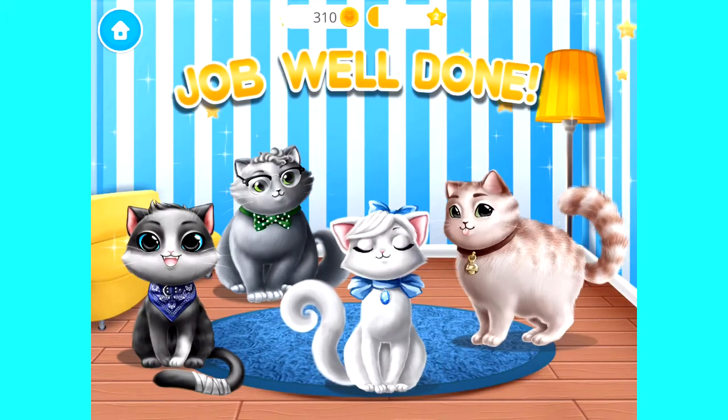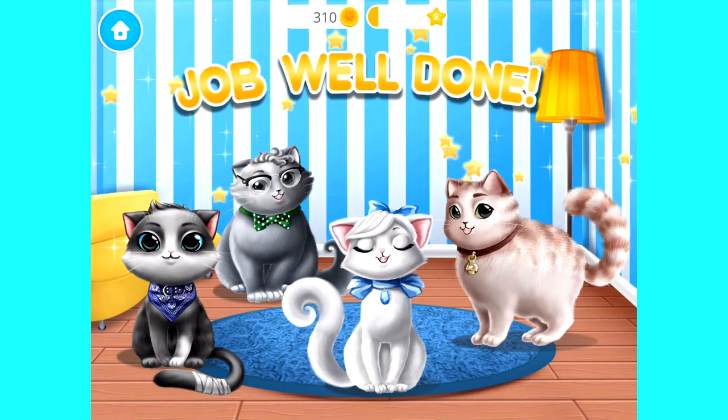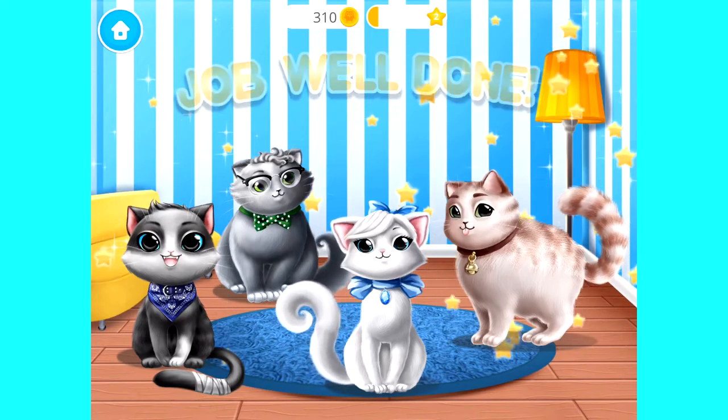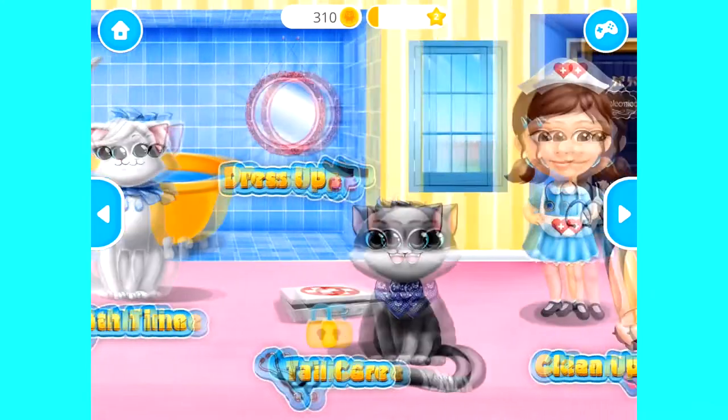Job well done. Cat shelter is clean again and cats are happy. Meow. Welcome to the shelter.